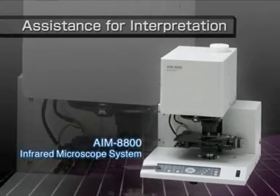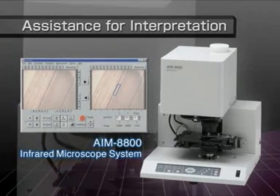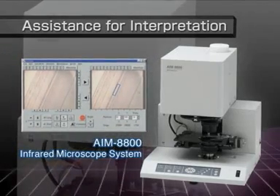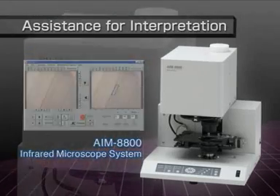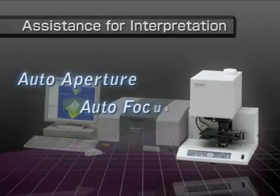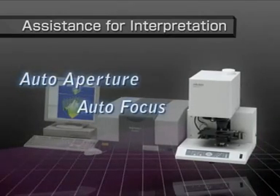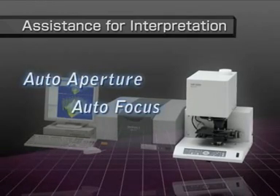The AIM-8800 microscope uses a bright, ideally designed optical system and high-sensitivity MCT detector for high-sensitivity measurement of micro-samples. A wealth of functions such as auto-aperture and auto-focus functions makes analysis more convenient and simplifies micro-sample measurement.